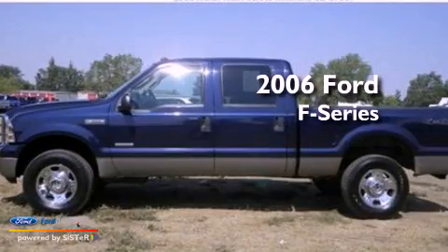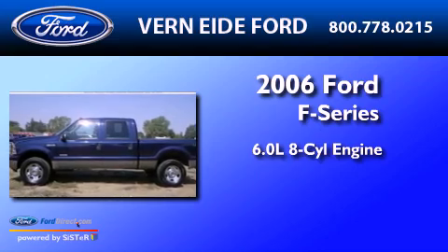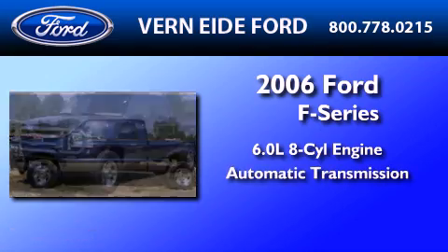This is a 2006 Ford F-Series. It has a 6.0-liter 8-cylinder engine, an automatic transmission, and 4-wheel drive.